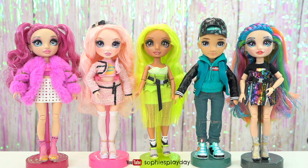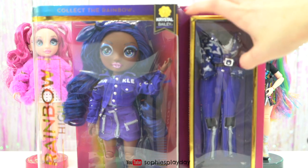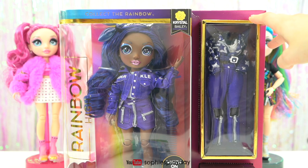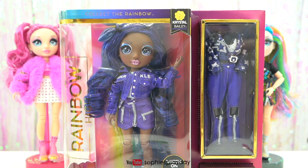I brought out all my Series 2 Rainbow High Dolls because I found Crystal Bailey in store today. This is the first Rainbow High Doll with a dark skin tone. This is very exciting because in Series 1 there were no dolls with dark skin tones, and Rainbow High heard everyone's request to get a diversity doll, and here it is — it's Crystal Bailey.